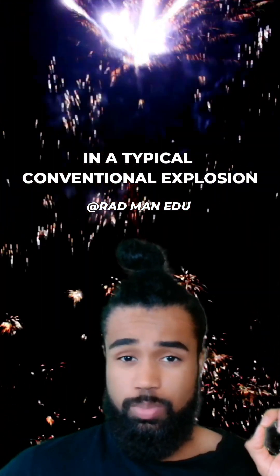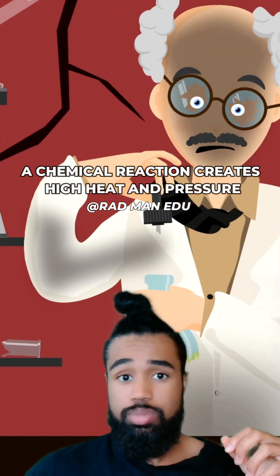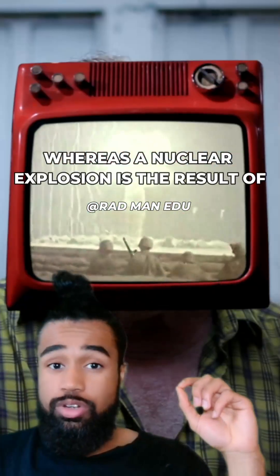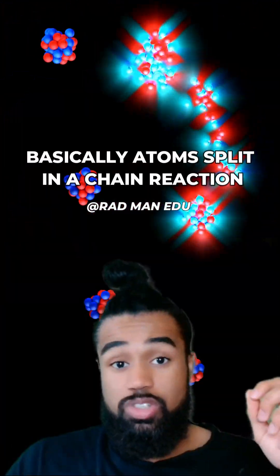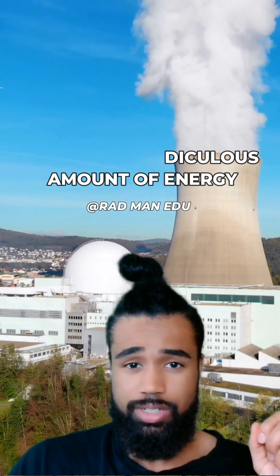In a typical conventional explosion, a chemical reaction is used to create high heat and pressure, expanding out rapidly in a fireball, whereas a nuclear explosion is the result of runaway catalytic nuclear fission. Basically atoms split in a chain reaction releasing a ridiculous amount of energy.